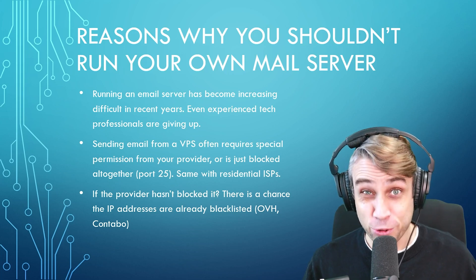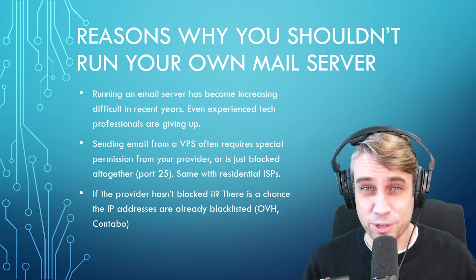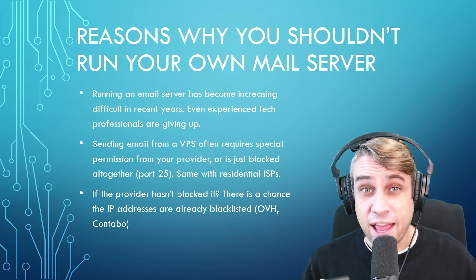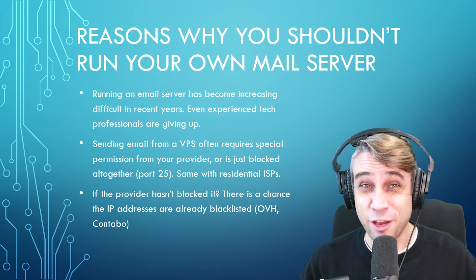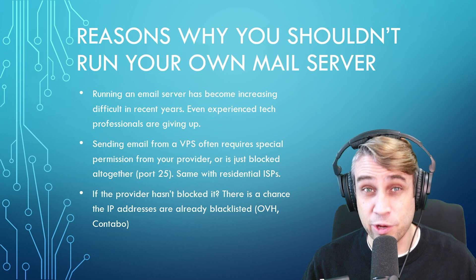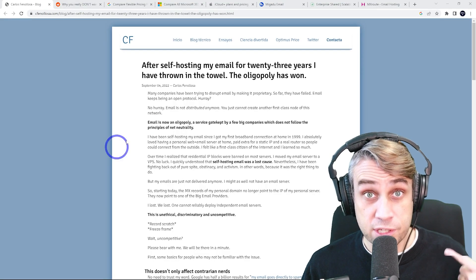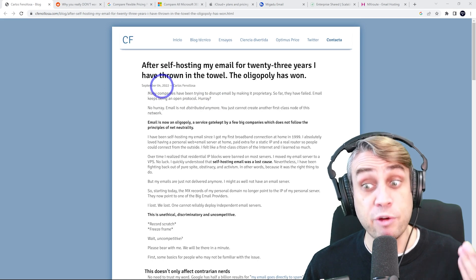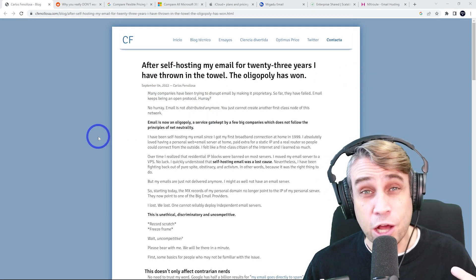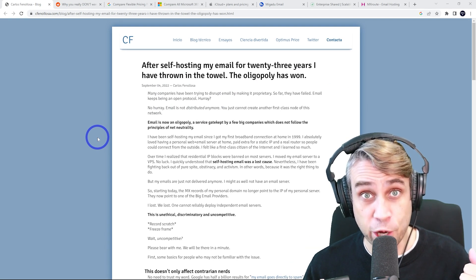Today we're going to talk about reasons why you shouldn't run your own email server. I do a lot of server setup tutorials on the channel. Email is by far the most difficult one to get right and it is becoming increasingly difficult in recent years, to the point where some quite experienced professionals are giving up. I recently came across this blog post by Carlos Feneloso — he'd been running his own email for 23 years and has finally given up. I'll link to that blog post in the description.